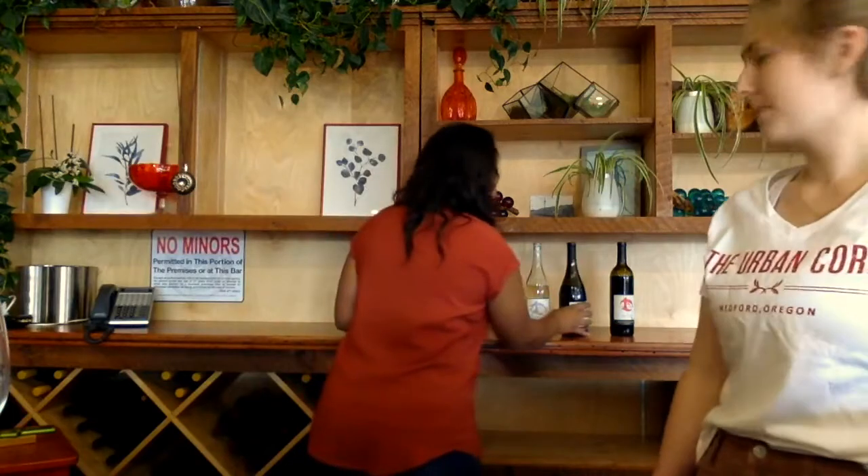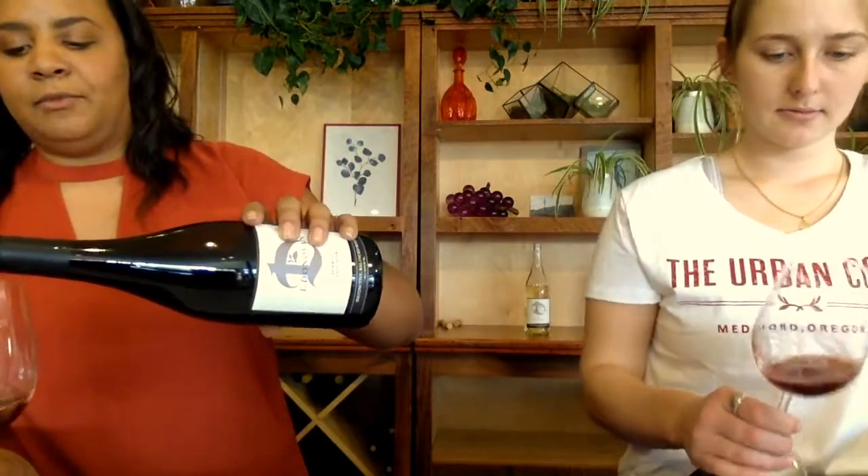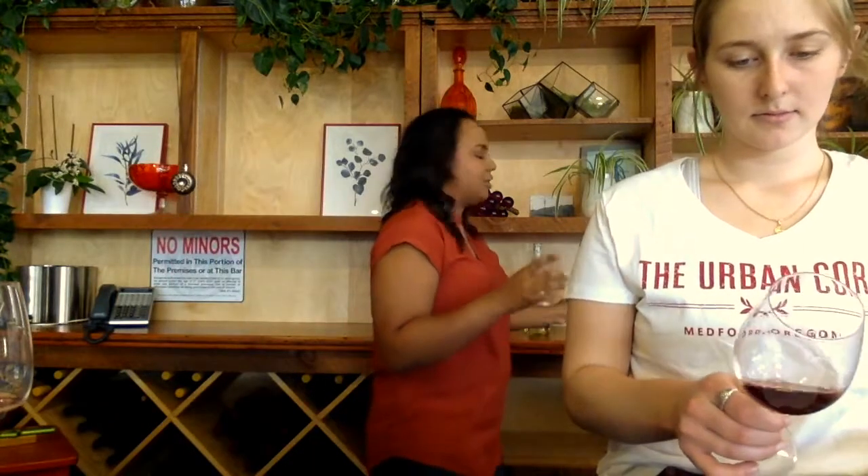Let's move on to the 2015 El Donovan Pinot Noir Reserve. This was aged for 26 months in 50% new French oak, so we can be on the lookout for those oak characteristics. Let's take a look at the color first.